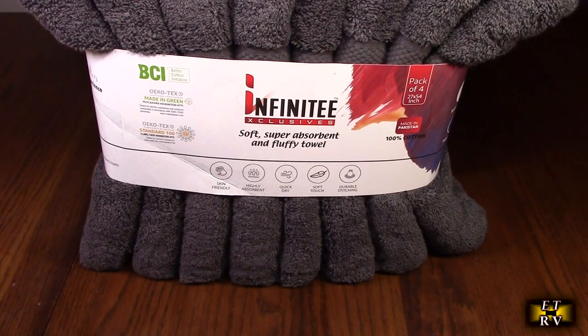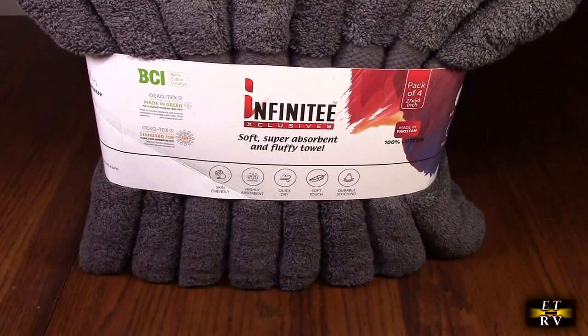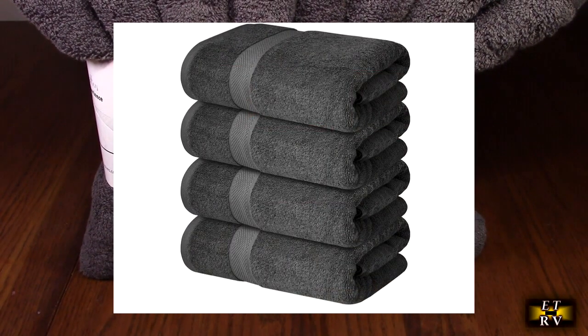Hello again, this is Robert Veach here. This is my video review of the Infanti brand premium bath towel set.